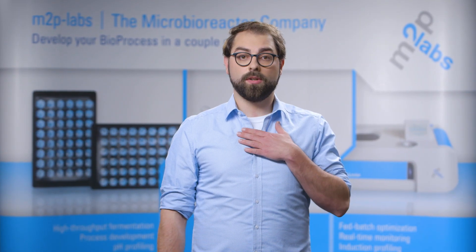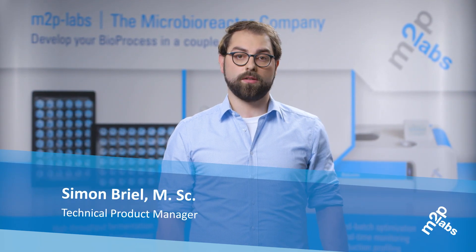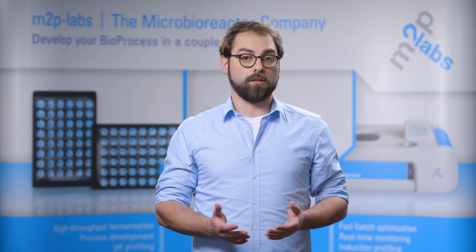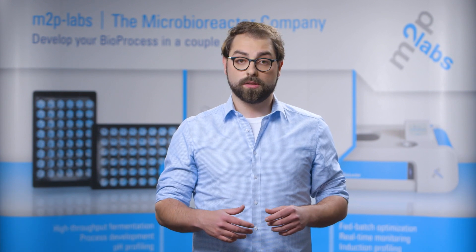Hi, my name is Simon and I'm working as Technical Product Manager at MTP Labs. Presently, filamentous fungi play an increasingly important role in biotechnology, as they are recognized as key producers of both enzymes and secondary metabolites.